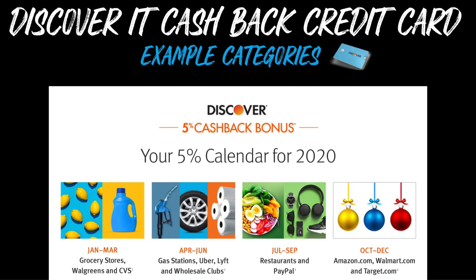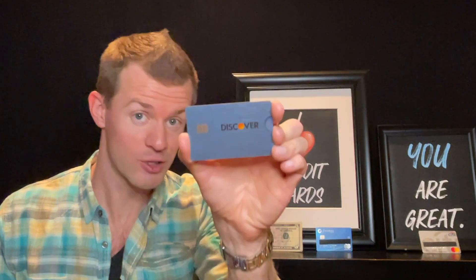Here are some example cash back categories from 2020. January through March was grocery stores, Walgreens, and CVS. April through June was gas stations, Uber, Lyft, and wholesale clubs. July through September was restaurants and PayPal. And October through December was Amazon.com, Walmart.com, and Target.com. Another card that should definitely be on your short list if you don't have it already.